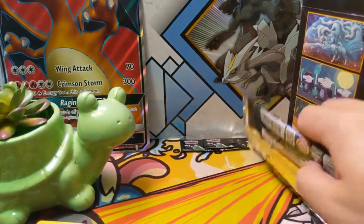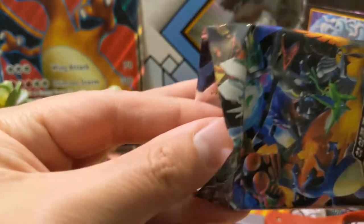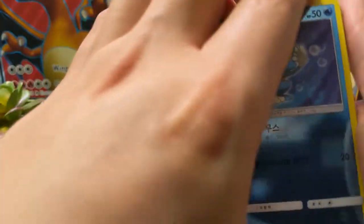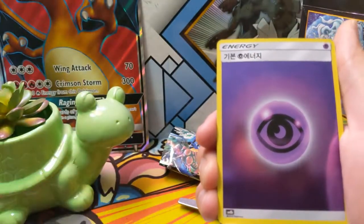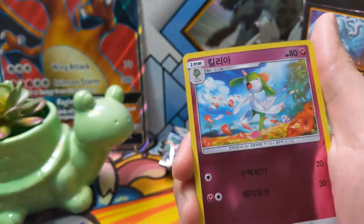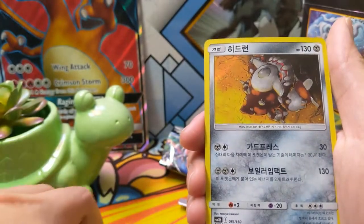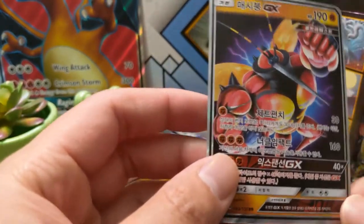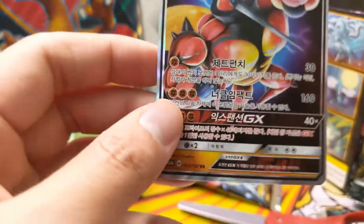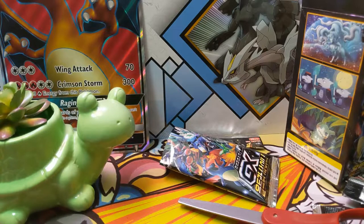Definitely happy with our shiny Stack Attack though. We got a Murkrow, Rescue Stretcher, Baby Buzzwole, and then Altaria. Onto our final pack — again, if you enjoy this opening or are excited for the possibility of Ultra Shiny hitting the English sets, let me know by hitting that like button below. It helps the channel grow and reach new viewers, and gives me insight into what content people are enjoying. Right on cue, we do have another GX. In this set there are no rainbow rares — instead you have those shinies — but I'm fine with that.